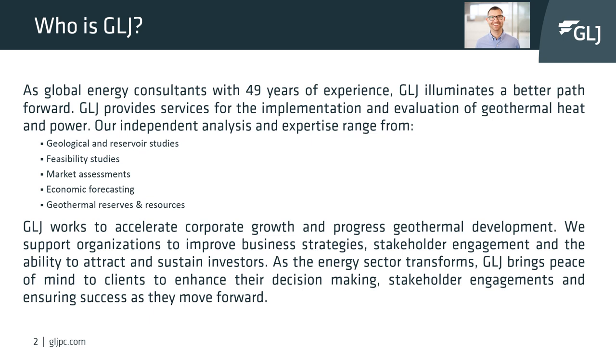GLJ is a global energy consulting company which has been in business for almost 50 years. Rooted in oil and gas consulting, GLJ has expanded its services over the last decades to provide support to all energy sectors, from oil and gas, geothermal, carbon capture and storage, to lithium extraction.